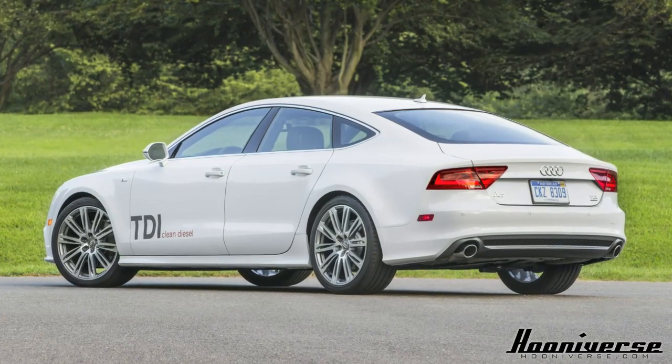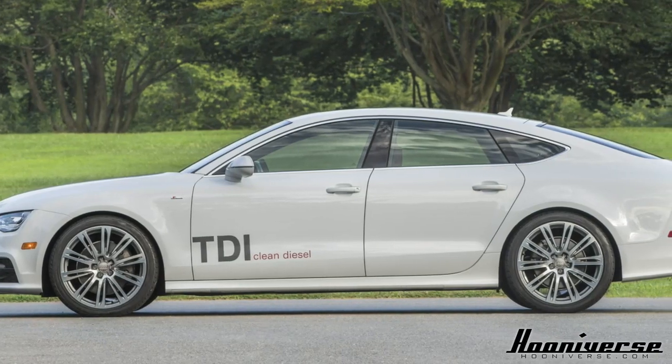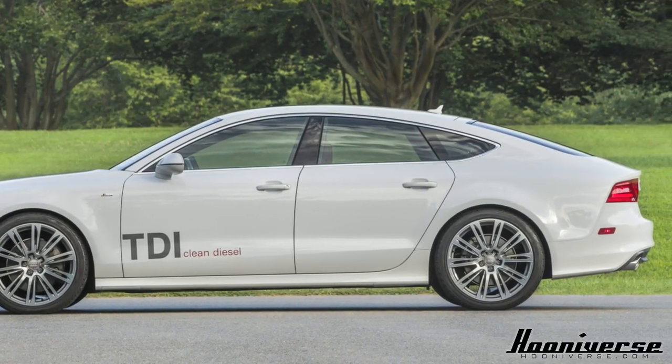It came out in 2010 and it's been a big hit ever since. It's something that's a little bit different — you have a sedan and you have hatchbacks, but the A7 lies somewhere in between. Audi calls it a sportback.